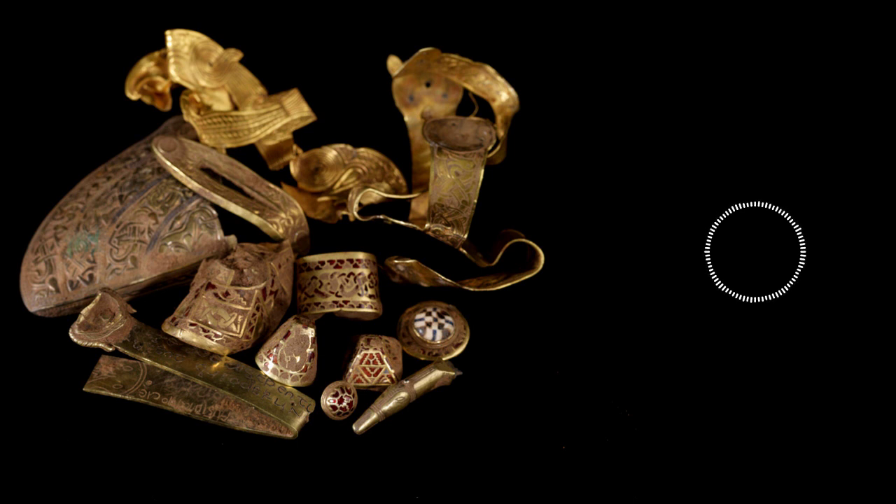As mentioned earlier, the Staffordshire Horde was declared a national treasure and became property of the crown. Under the Treasure Act of 1996, however, a reward for finding the treasure can be established at market price, and this money is split between the finder and the property owner. After the horde was sorted and sent for conservation, it was jointly purchased by the Birmingham Museum and Art Gallery and the Potteries Museum and Art Gallery for 3.3 million pounds, or about 4 million US dollars. The purchase price was raised by the public and through a humanities grant. Today, the Staffordshire Horde is on display at these two museums, with selected pieces allowed to travel for special exhibits at places like the British Museum.